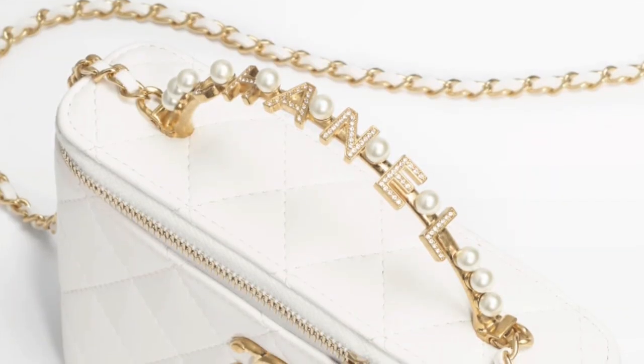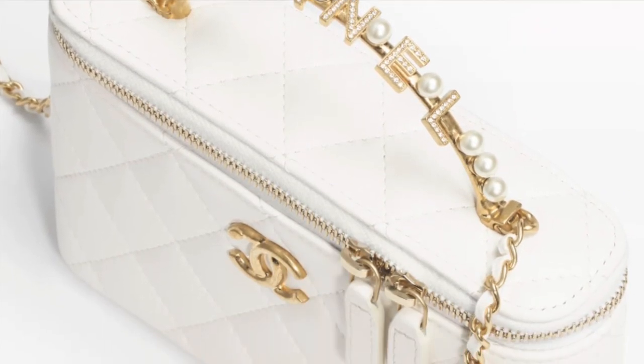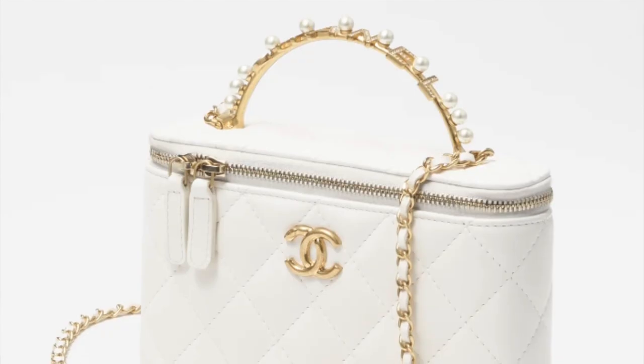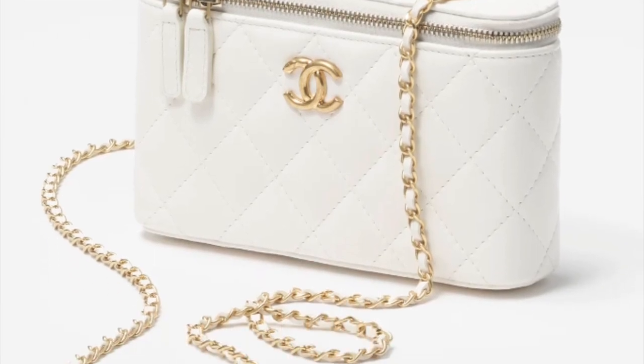Last but not least, I also really love this clutch with chain. It's similar to the earlier clutch with chain and wallet on chain I showed you — I just love this style with the top handle that says Chanel with the pearls. I think it's so pretty and if I were to splurge on anything from this collection, this would definitely be in the running. It's kind of like a vanity version of those two, and it does have a little mirror on top, which is really nice. There's also a little back pocket if you want to slide in a card.